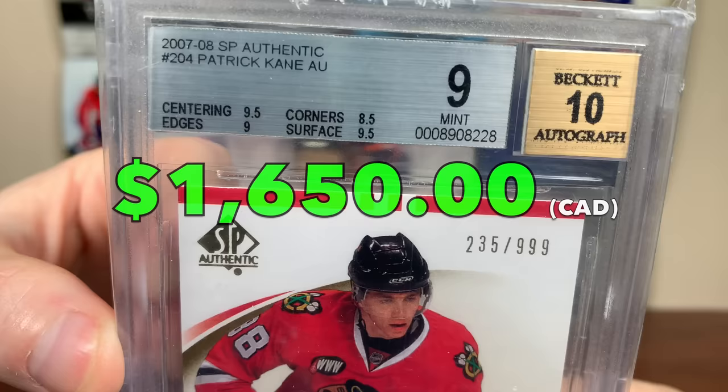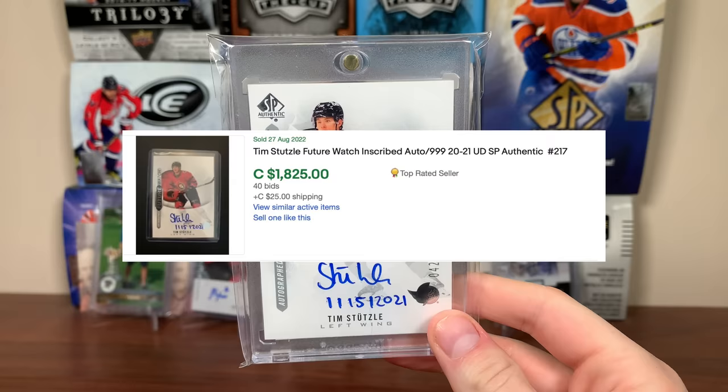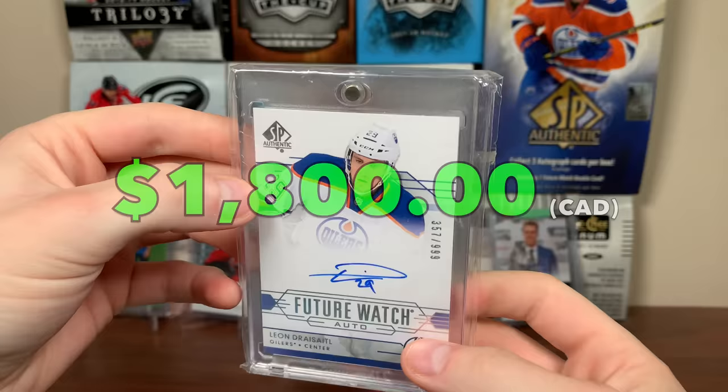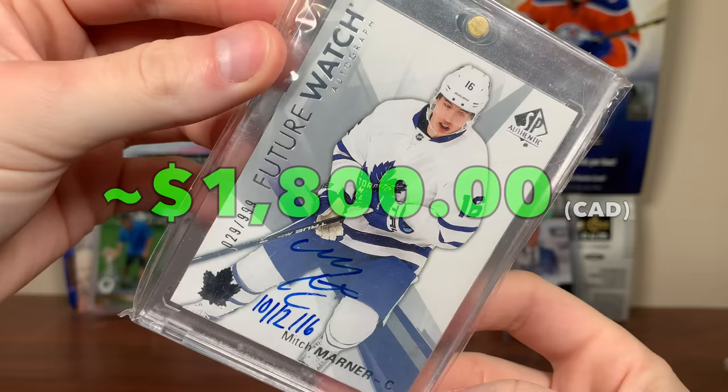Number 19 — the only duplicate here — it's the Patrick Kane Future Watch Auto BGS 9. The edges are always brutal with these 07-08 Future Watch Autos, and you get a 9 on the edge and 8.5 on the corners — that's still solid. Patrick Kane Future Watch Auto number 19. Number 18: there's only been one eBay seller listing — it's Tim Stutzle Future Watch Auto Inscribed. Only one seller has listed it. Ottawa's been on a skid, Norris is out long-term. Number 17: fellow German Leon Draisaitl Future Watch Auto — just have a raw copy of Draisaitl here.